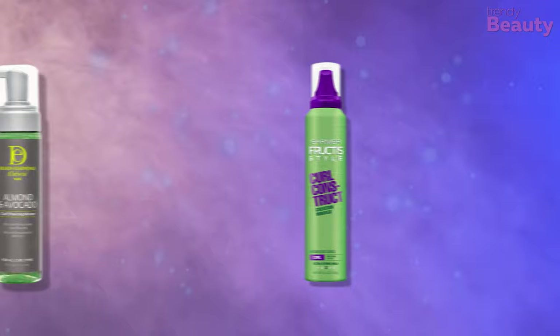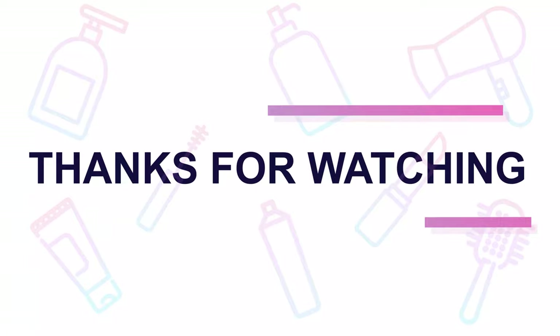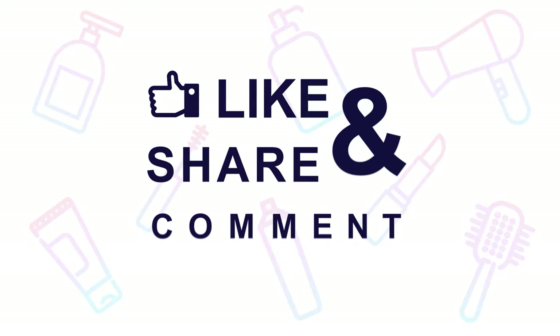So those were our top 5 best hair mousses for curly hair. Thank you so much for watching our video. If you liked the video, hit like and share with your friends. Comment below to let us know your thoughts. Consider subscribing to the channel if you love our videos and press the bell icon to get notified of our future videos.